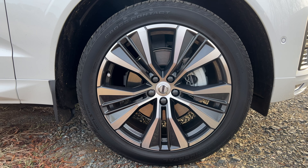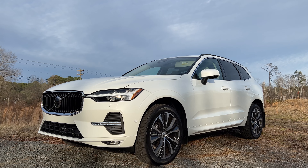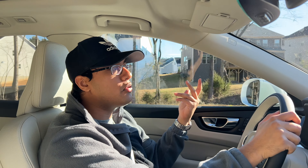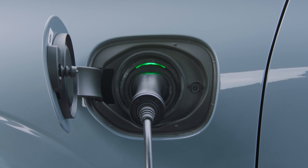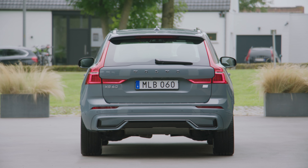Comment below on what you think of the looks of this XC60. Also keep in mind, the XC90 — the flagship SUV — can be had for a couple grand more than this. We're also going to be talking about the recharge models, because that's kind of where Volvo is putting most of their focus. They don't really seem to be caring about these internal combustion models.